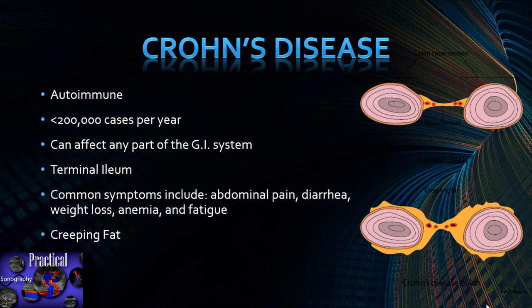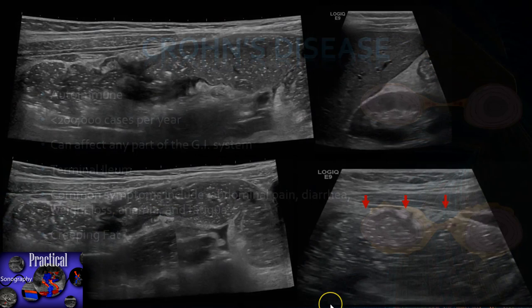Now, Crohn's disease can affect any part of the GI system, usually starting in the terminal ileum. It's an autoimmune-mediated disease with fewer than 200,000 cases per year. Common symptoms include abdominal pain, diarrhea, weight loss, anemia, and fatigue. A notable imaging and laparoscopic finding is creeping fat — the mesenteric tissue surrounding the intestines becomes very prominent and starts to wrap around the lateral parts of the intestines, appearing as increased echogenicity, also called fat stranding.